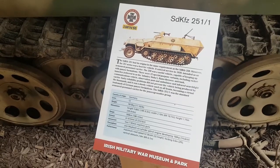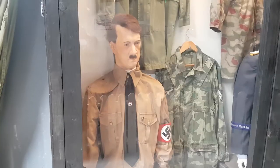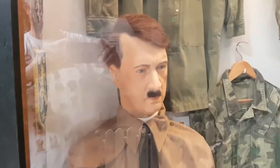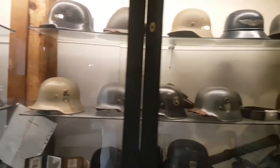Two 7.92 millimeter machine guns, and there's a Hitler figure here but he looks exactly like the actor Edward Norton. I've never noticed — Edward Norton looks exactly like Hitler, I've never noticed that before. And the German helmets.